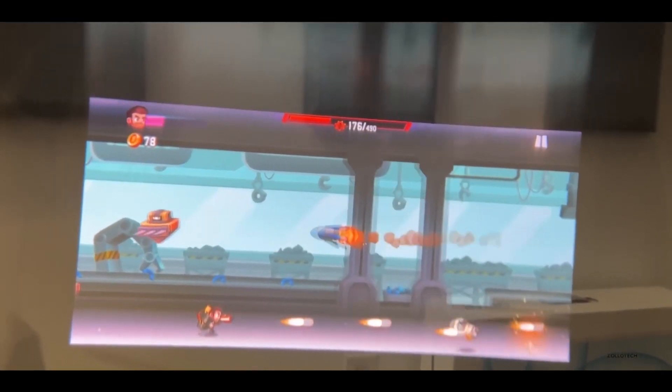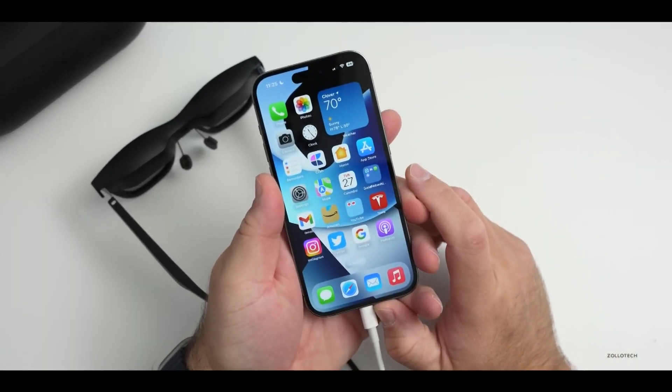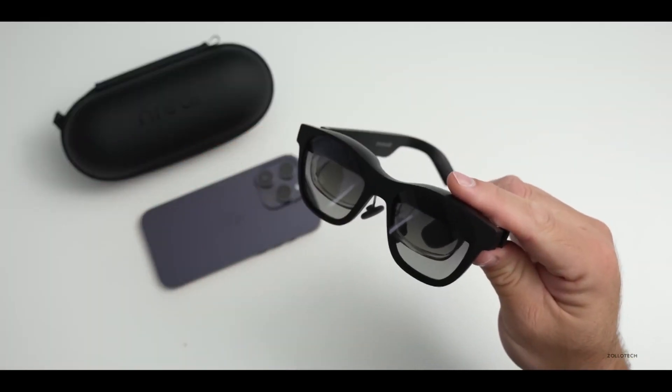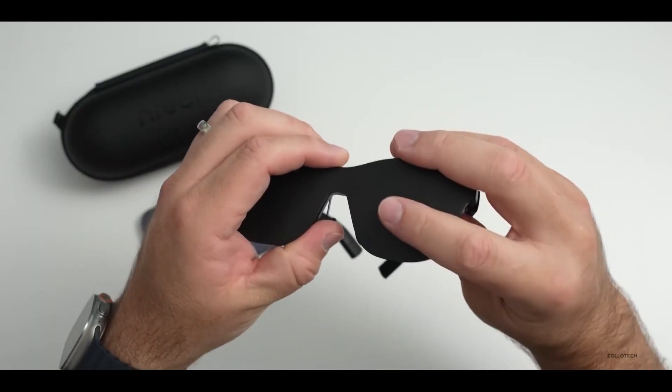Fortunately, if you use headphones, the AR glasses' speakers will automatically mute, just like your phone. However, you must consider more than just the specs of the glasses, as the Nreal Air is only compatible with certain smartphones.